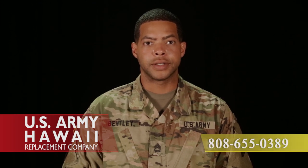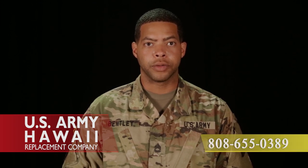If you arrive at the liaison desk outside of our operating hours, please contact the replacement company CQ desk, which is open 24 hours, at 808-655-0389. Mahalo for your time and we look forward to serving you during your move here to Hawaii.